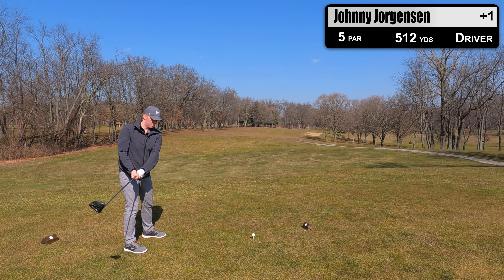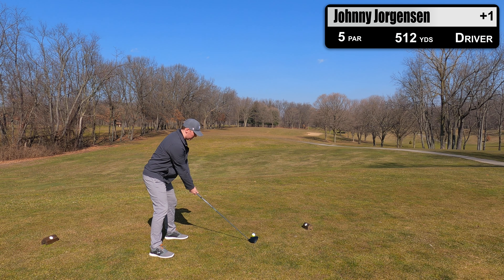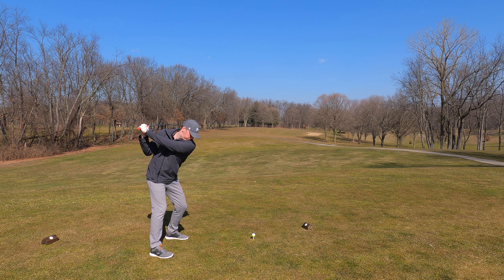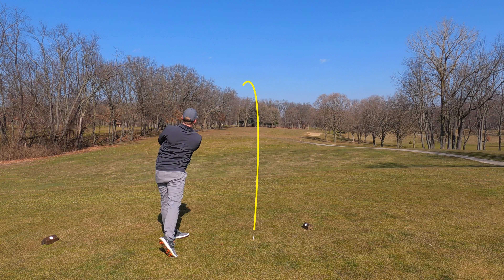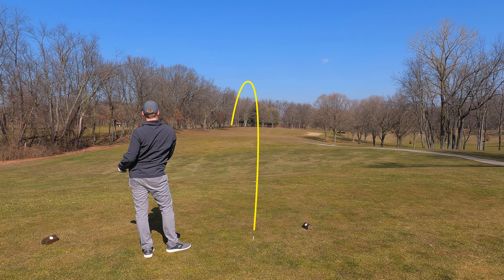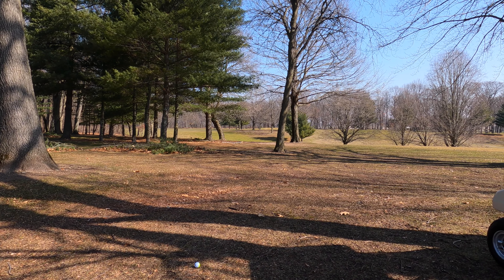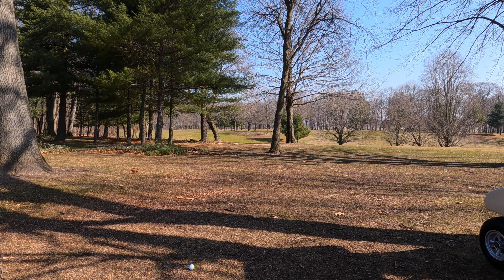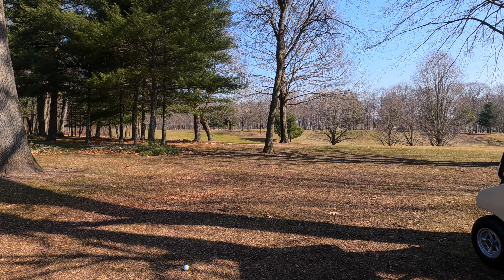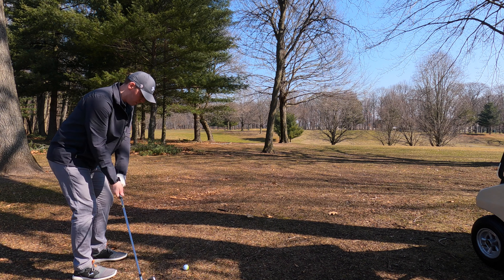Hole number 11 was a par 5 that goes right then back left. Really needed this drive to fade off the tee. If I go straight or draw I can easily end up through the fairway into trouble — and that's exactly what happened. This left me with no shot at all. The hole goes far left here, and trying to avoid two bad shots in a row, I just leave it out in the fairway. Got a little risky with this line but luck was on my side.